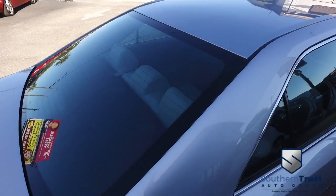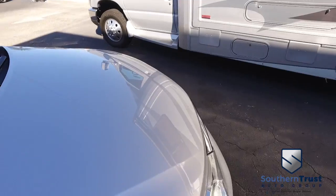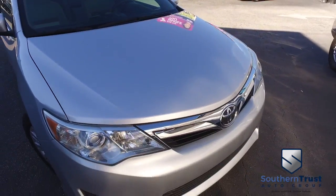You got that touchscreen, CD, MP3, AM/FM stereo. You got super cold AC, cruise tilt, keyless entry, power windows, mirrors, and door locks.